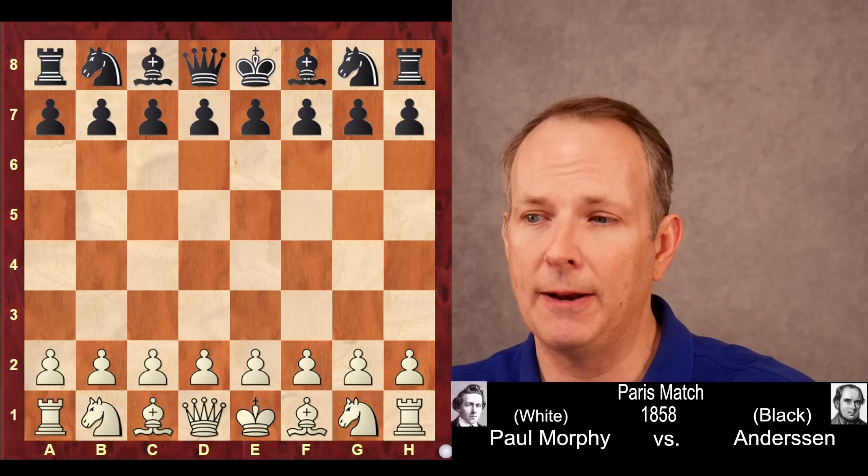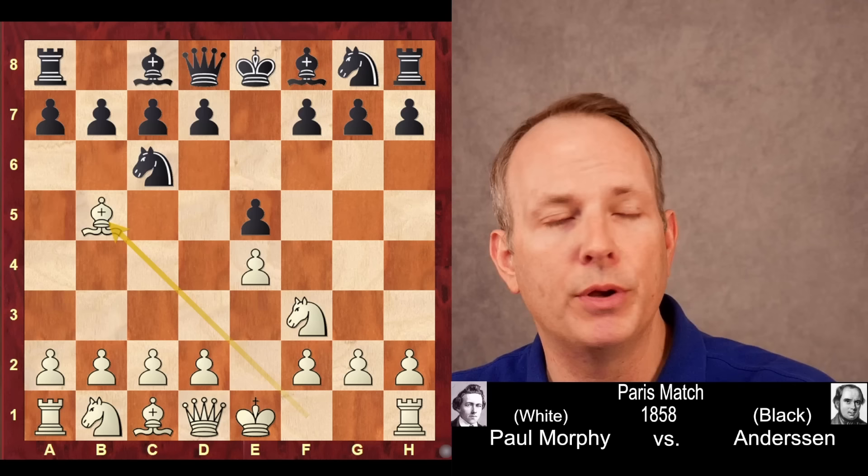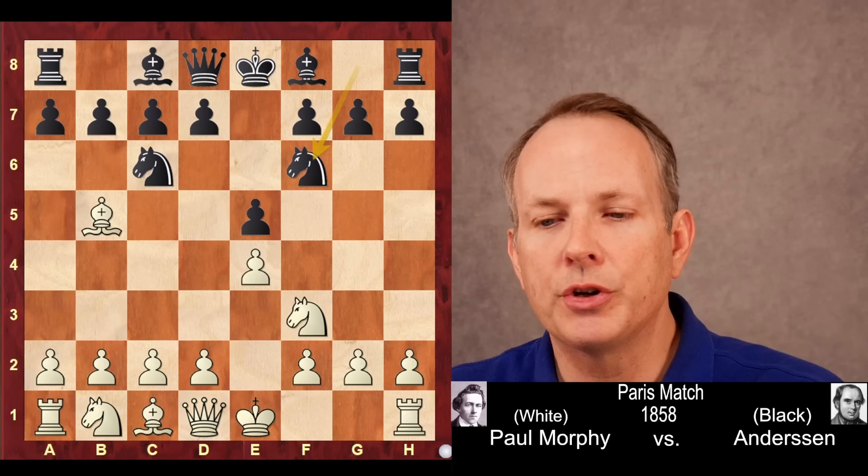Morphy plays e4, e5, knight f3, knight c6, and bishop to b5 — the Spanish opening, very popular even these days. And here Anderson plays knight f6, or the Berlin Defense.